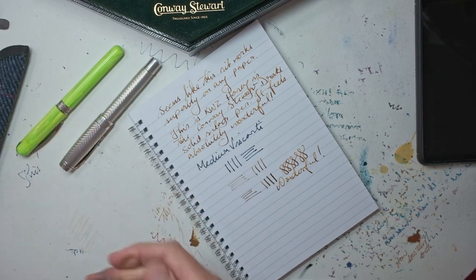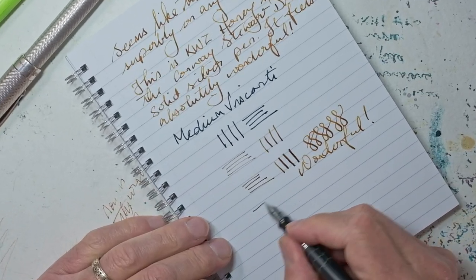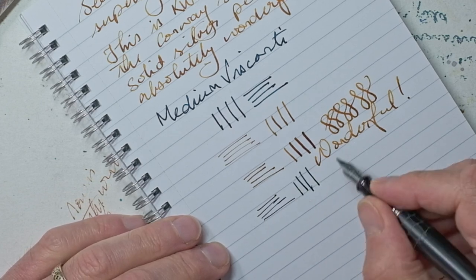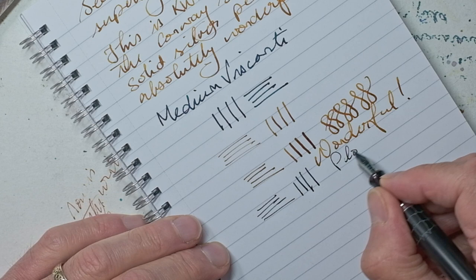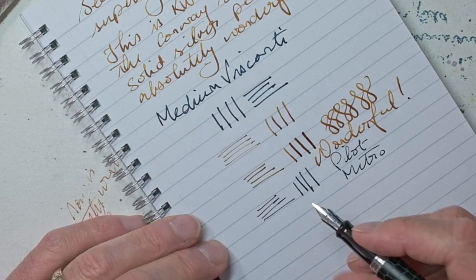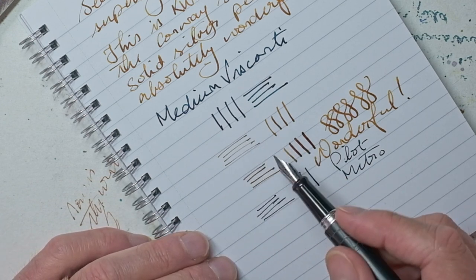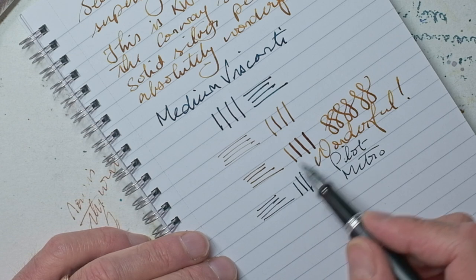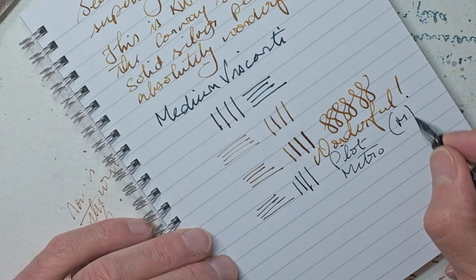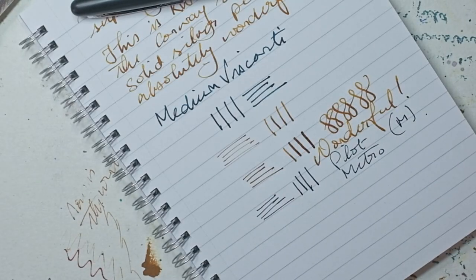And in fact, if I put alongside these a Pilot Metropolitan — you can see the huge difference in the thickness of the lines. This is a medium, but it's a Japanese medium, which means it's more or less a European fine.